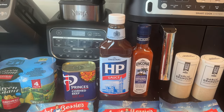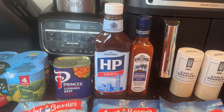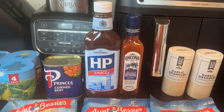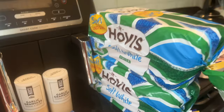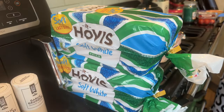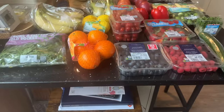This was on offer — the big HP brown sauce. Some original hot pepper sauce, two pots of garlic granules, and two white Hovis thick-sliced loaves.